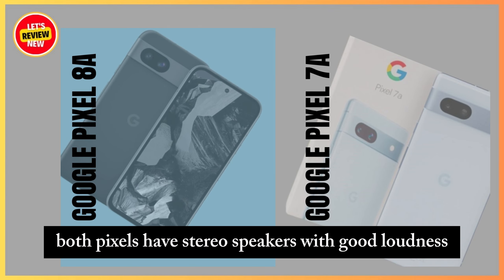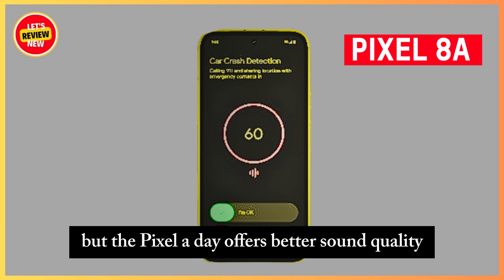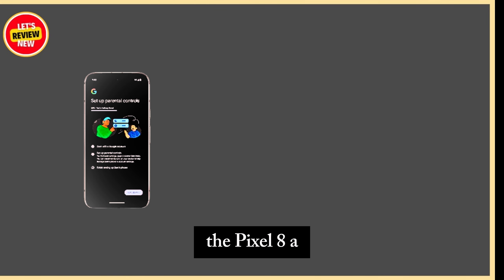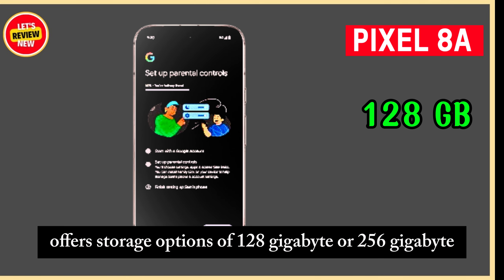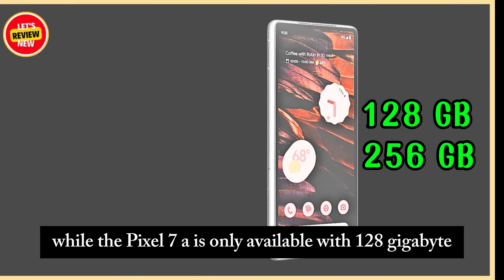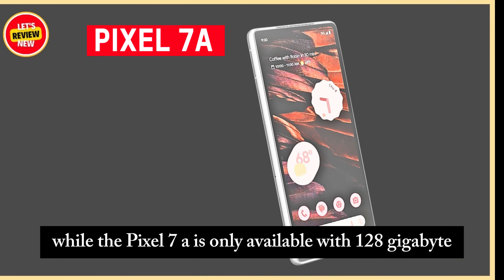Both Pixels have stereo speakers with good loudness, but the Pixel 8a offers better sound quality with more pronounced bass and mids. The Pixel 8a offers storage options of 128GB or 256GB, while the Pixel 7a is only available with 128GB.